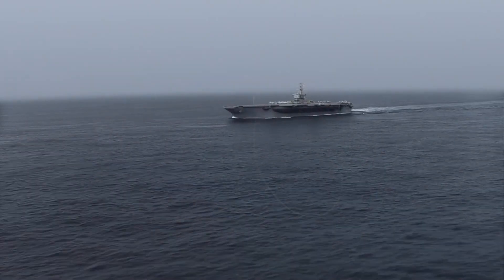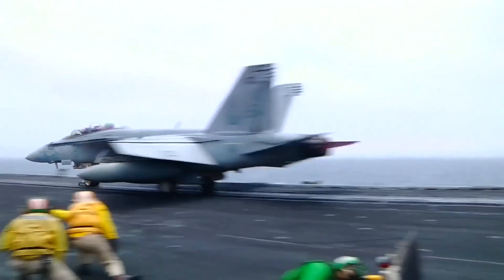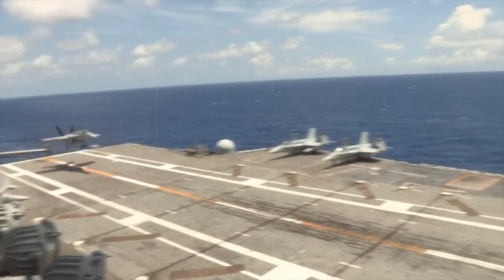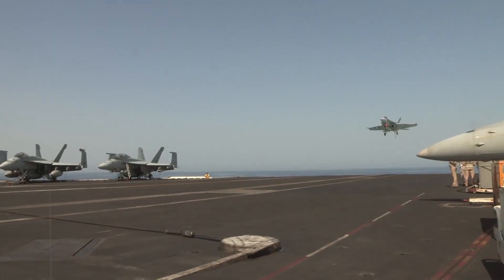Picture this: a colossal floating city at sea, housing a symphony of aviation engineering where jets take off and land every 20 seconds on a moving runway. It's a meticulously choreographed dance on the deck of a US Navy aircraft carrier where organized chaos meets precision.